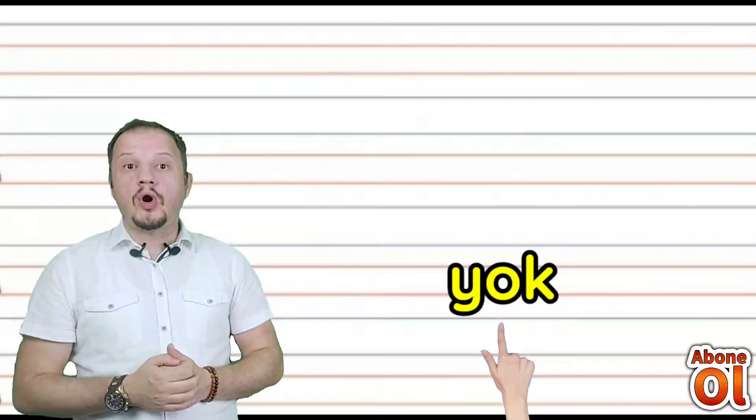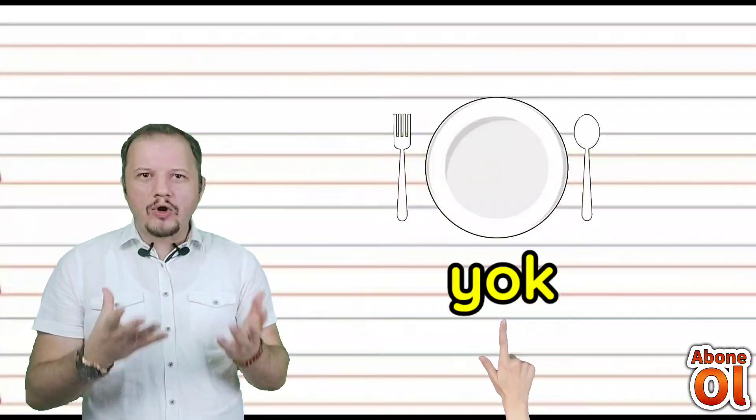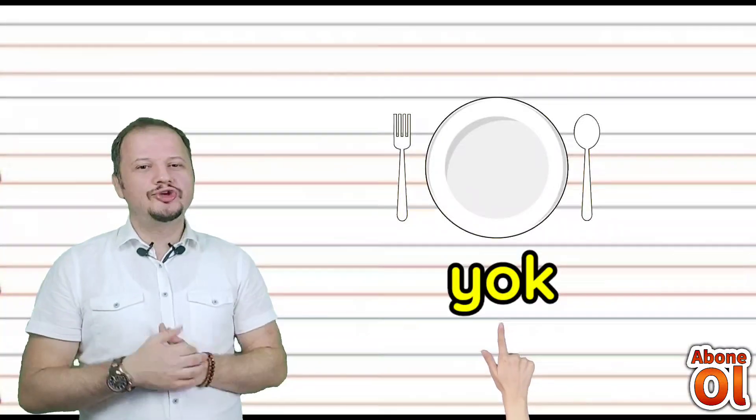Yi, O geldi — bir de K sesi var: Yok. Var olmayan bir şeye ne deriz? Yok deriz değil mi? Yok.